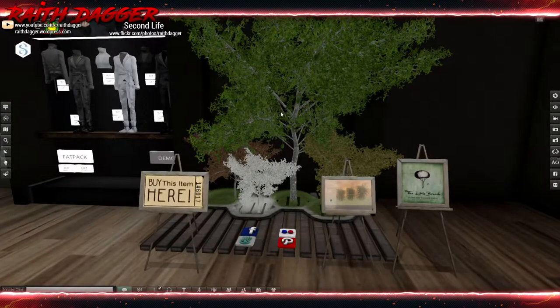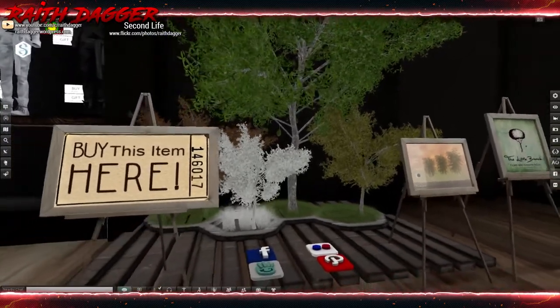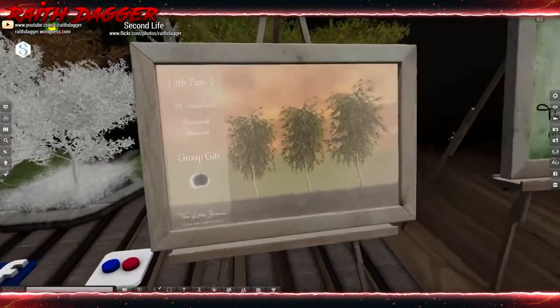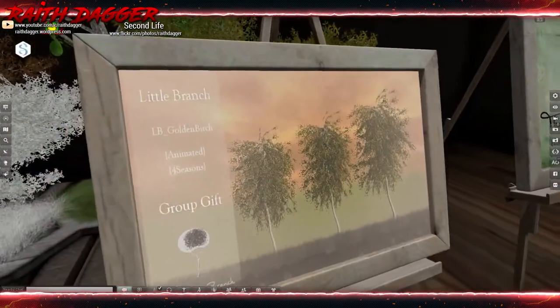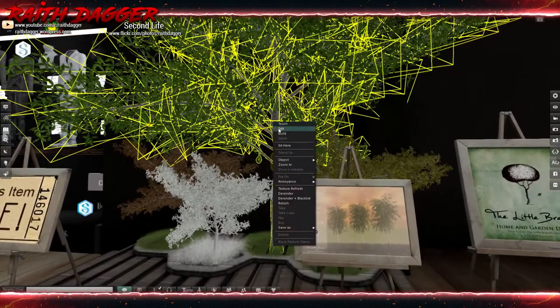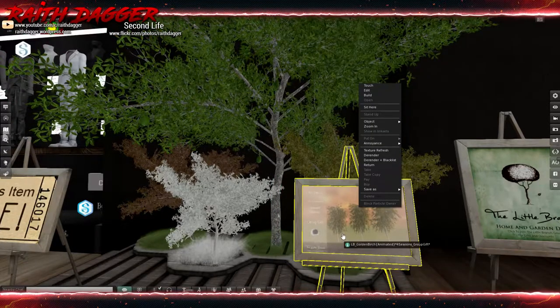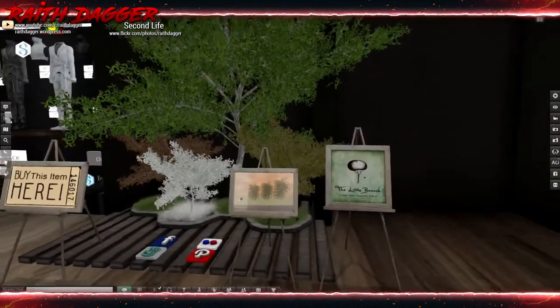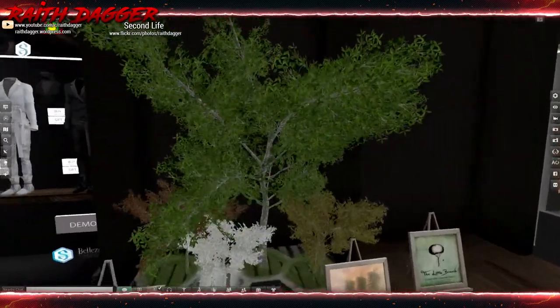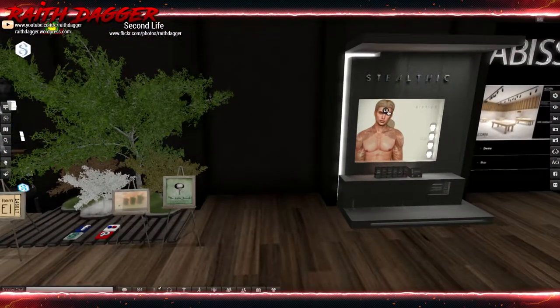Little Branch — they do some awesome trees, plants, and decor. There's a golden birch here, 3 land impact — pretty nice. 250 Linden. Too bad I live on the beach and it probably just doesn't go with the decor around my house — which is sad.